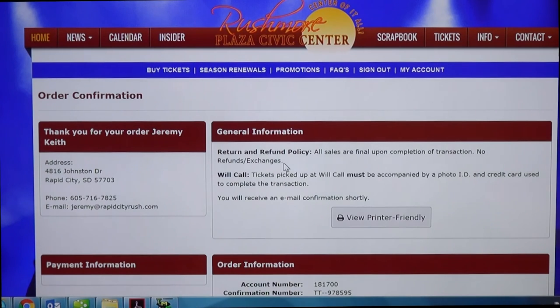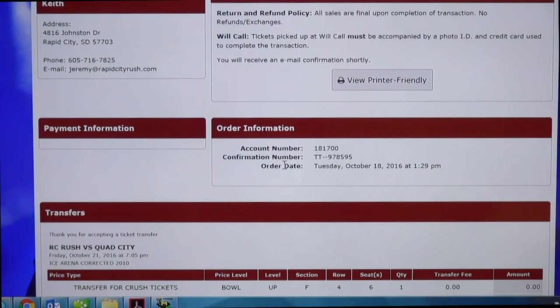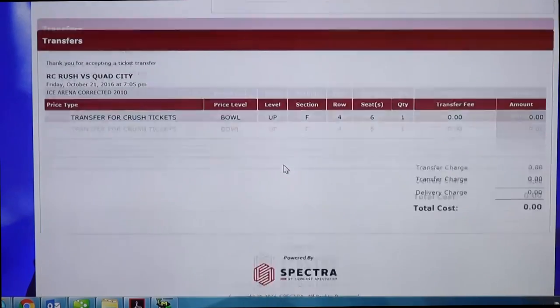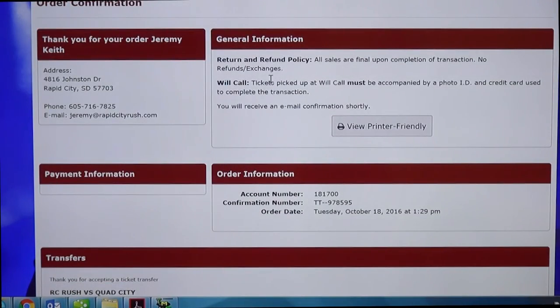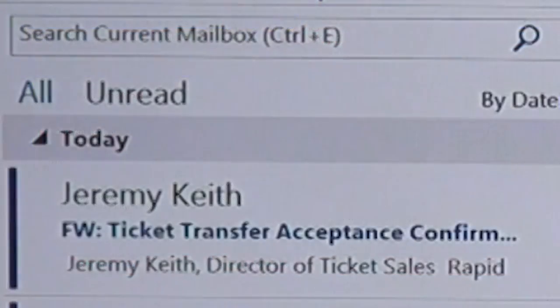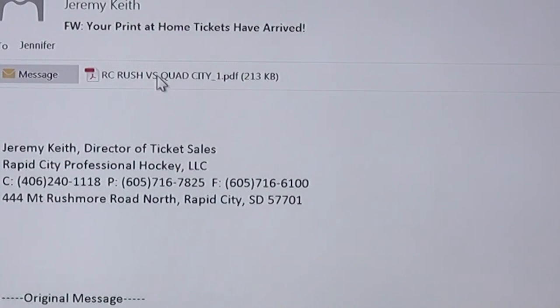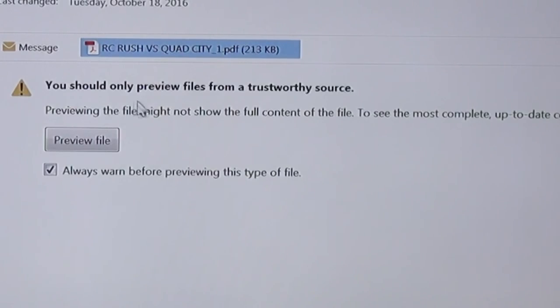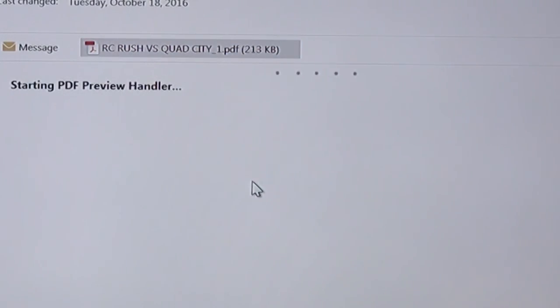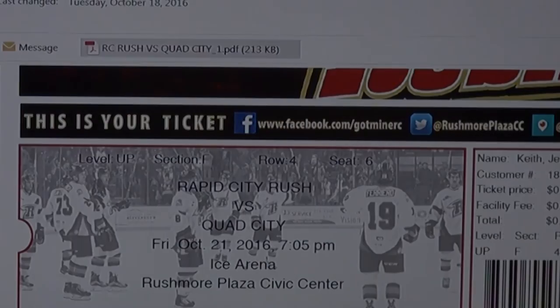Once you come to the confirmation screen, this will confirm that the ticket was transferred. It'll give you all the information you need and tell you the seats and the game that was transferred. The recipient will receive another email — open that email and it will have an attachment, and that attachment is the ticket. You can either print that ticket and bring it to the rink, or you can open the email when you're at the rink and zoom in on the barcode — they can scan the barcode directly from your phone.